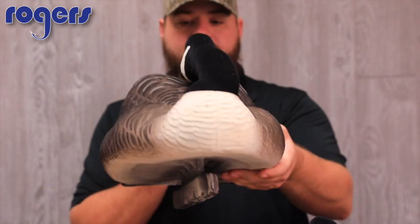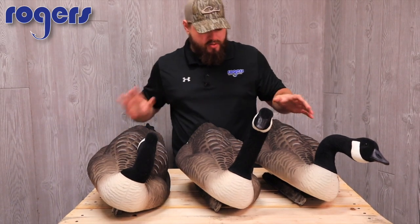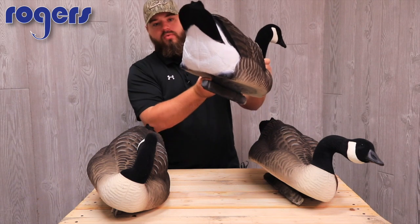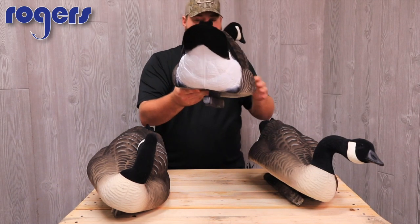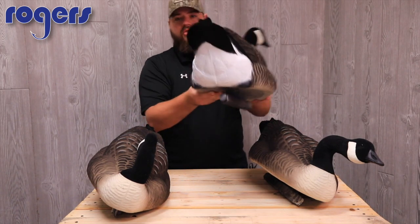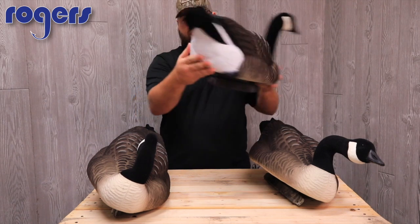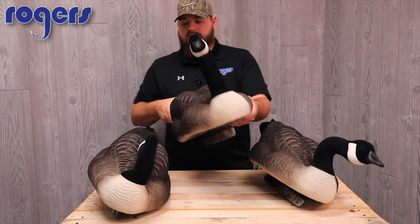My favorite thing about Dakota Canada floaters is their size — they're a big floater goose. The back end here, when you see these on a pond or on the water at a lake, if you stand back and put a different brand of goose floater out alongside the Dakotas, you'll be able to pick every Dakota out from 100 to 200 yards away because of that white. It's so bright, it really stands out on the water. I think the birds key in on that and can find you easier, even if they're up high.